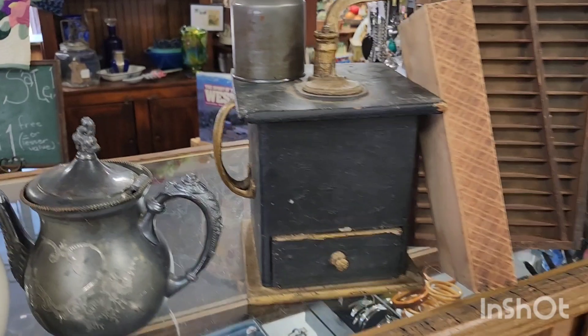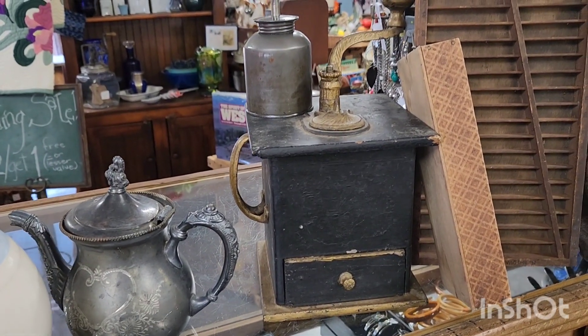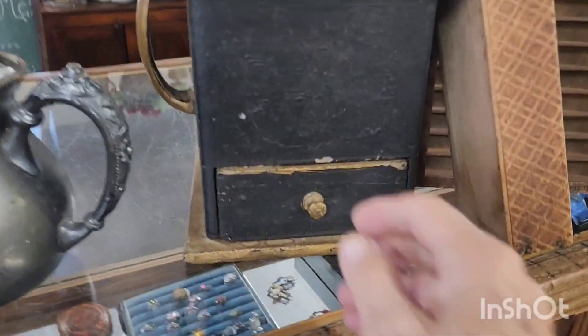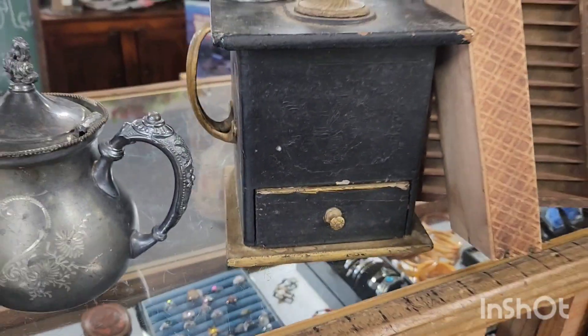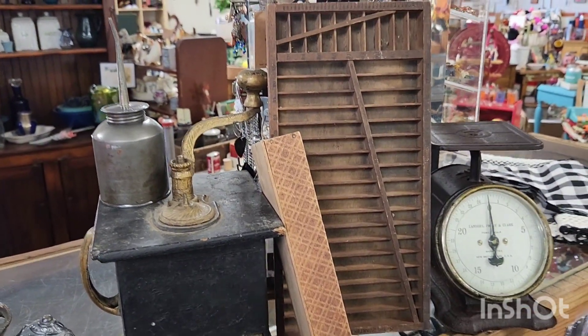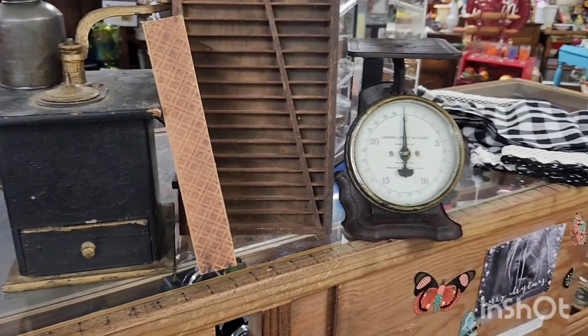Now look at this — perfect in time for Halloween. Someone painted this coffee grinder, isn't that fabulous? They went with the gold and black. And then I bought this drill bit box, which will be fun — I'll put a wire on it and then we can hang it.